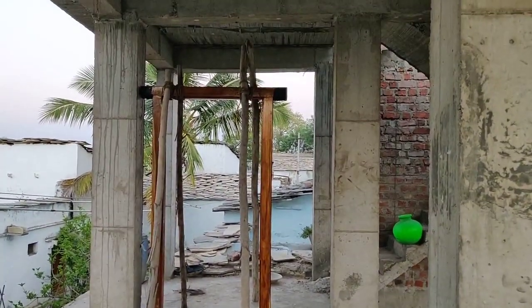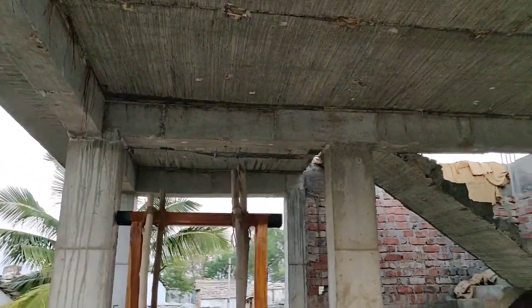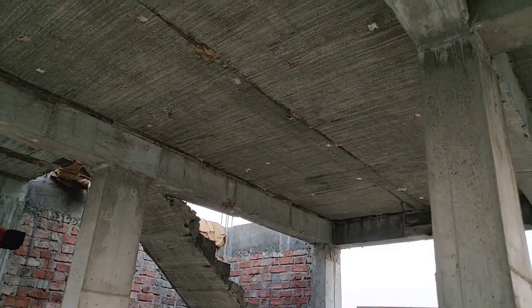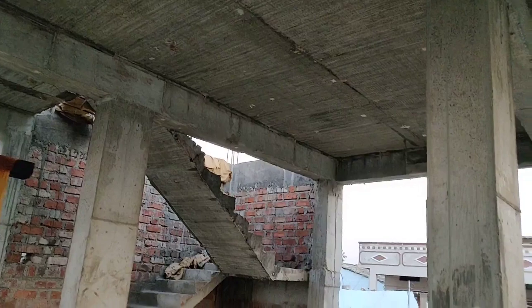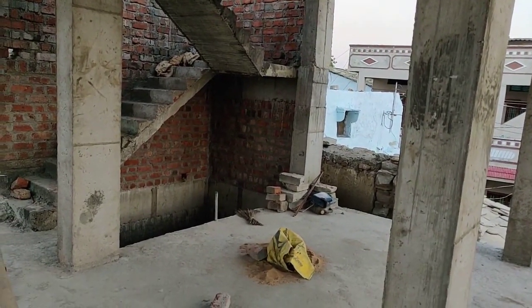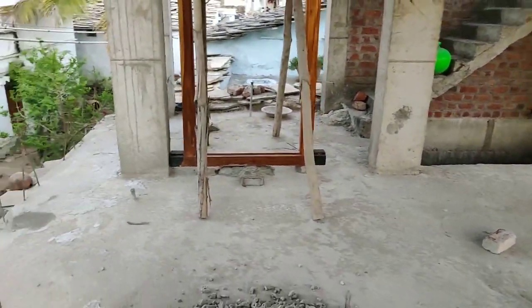This is the frame, which you can see completely from here. And this is the top where the living room comes. We have provided a concealed beam over here. Because if we had provided a normal beam, it would have projected outside — that was the reason to provide a concealed beam over there.